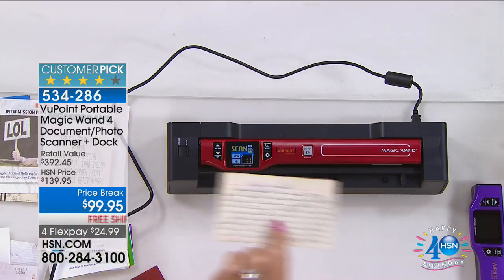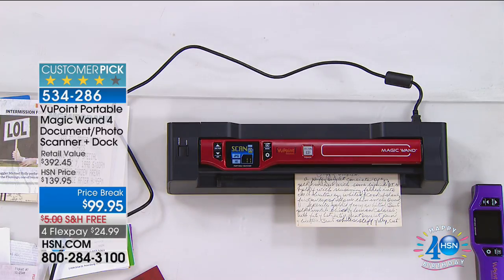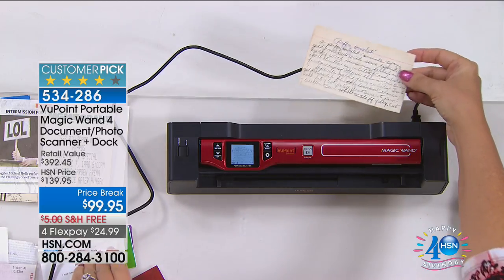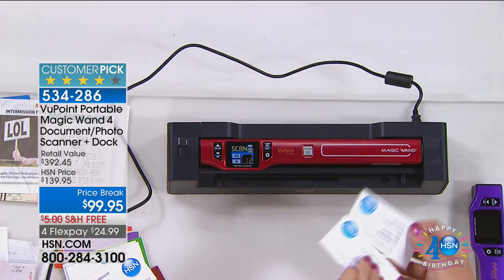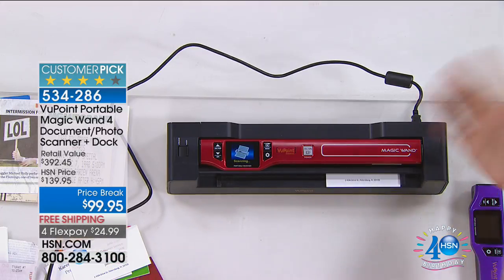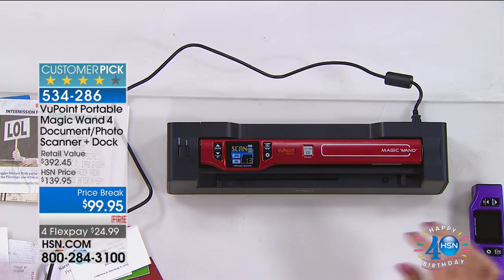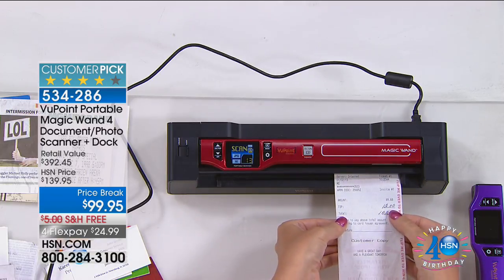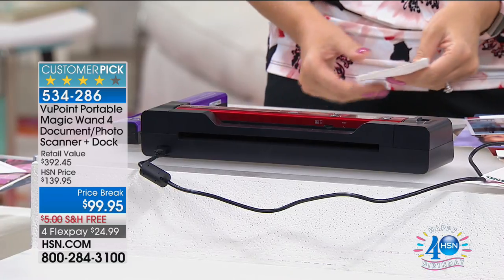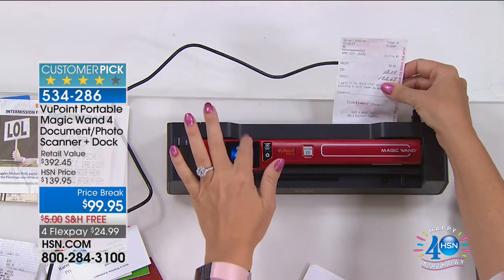Notice how easy it is — Lori is just feeding items into the machine. You don't have to put them in a certain place or try to adjust the size. You could scan a business card, a recipe, any size, full sheets, a magazine article, a photograph, or those little receipts that get lost. Everything you're scanning goes right onto the memory card we're including.